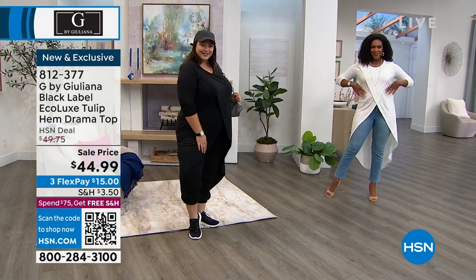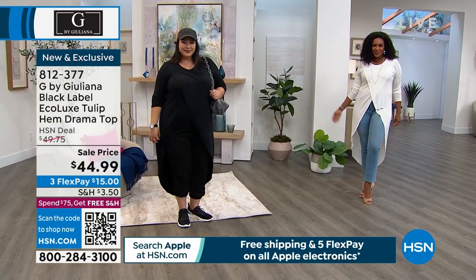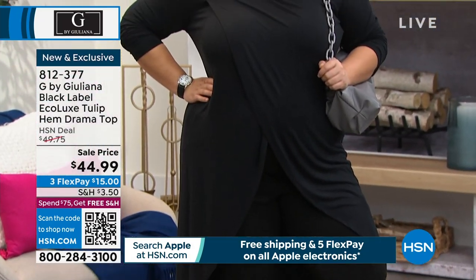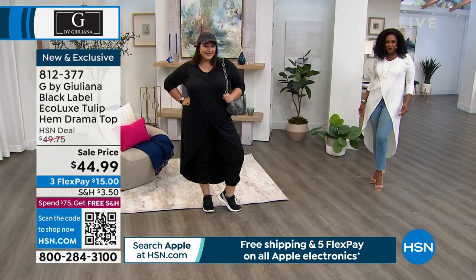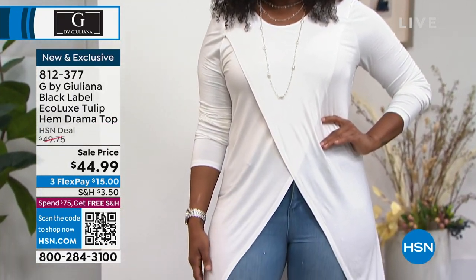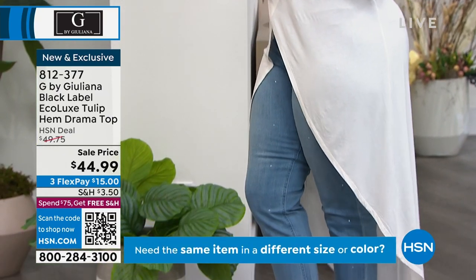We do have it available in extra extra small through extra large, and 1X through 3X. Tammy is 5'8", normally wears a size 18, and she's wearing this in her true size of 1X. Selah is 5'7" and normally wears a size 10 — she's wearing this in the medium. We took $5 off for this special Saturday afternoon.